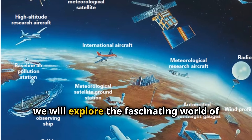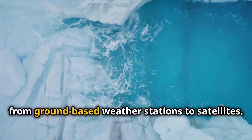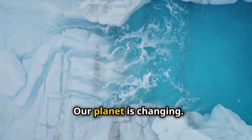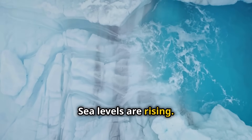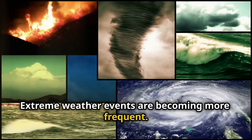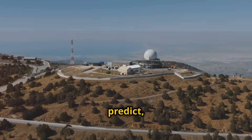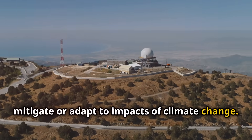Today we will explore the fascinating world of climate observation technologies, from ground-based weather stations to satellites. Our planet is changing: glaciers are shrinking, sea levels are rising, and extreme weather events are becoming more frequent. Understanding these changes is crucial. Climate data is needed to analyze, predict, mitigate, or adapt to the impacts of climate change.